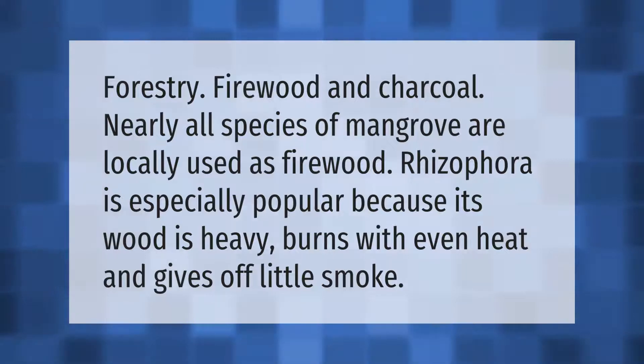Regarding forestry, firewood, and charcoal: nearly all species of mangrove are locally used as firewood. Rhizophora is especially popular because its wood is heavy, burns with even heat, and gives off little smoke.